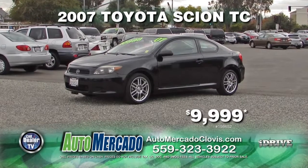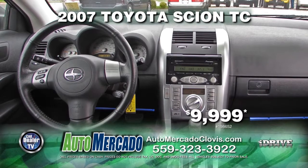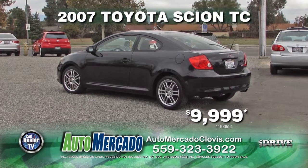From Automacado, we have this 2007 Toyota Scion TC. This Carfax One Owner vehicle comes with automatic transmission, 17 service records, power door locks and windows, and a moonroof. Own it today for $9,999.